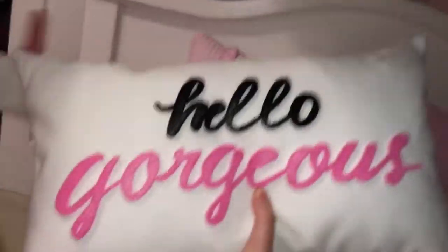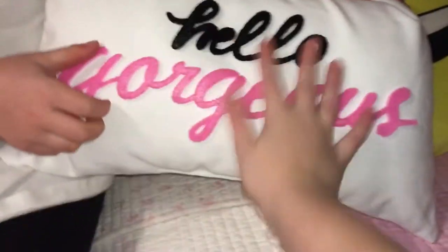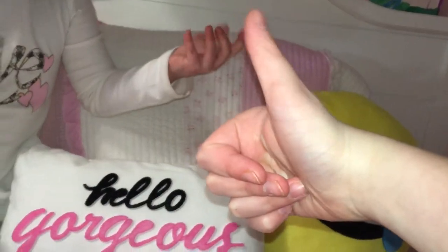Now let's go to our bed — our bed probably has the most decoration. On my bed, I sleep on the bottom bunk and Celine sleeps on the top. On the bottom bunk, I got this pillow that says 'hello gorgeous' — it's the cutest pillow ever. I'm probably going to keep this up year round. And I also have my emoji pillow, which might be so good for Valentine's Day. We also have my blanket, this little orca, and this monkey.